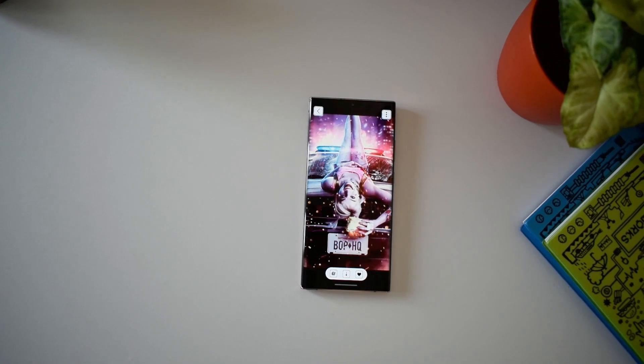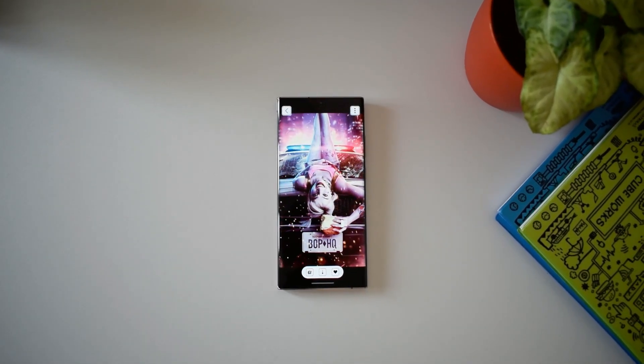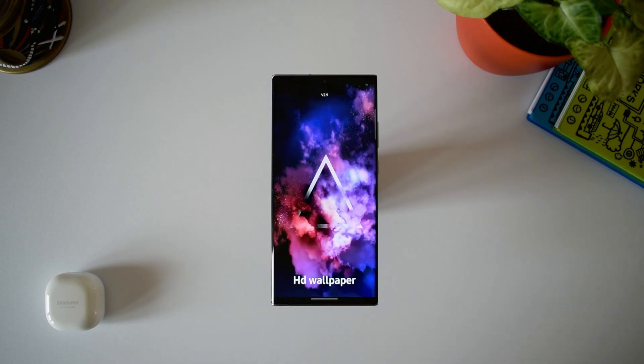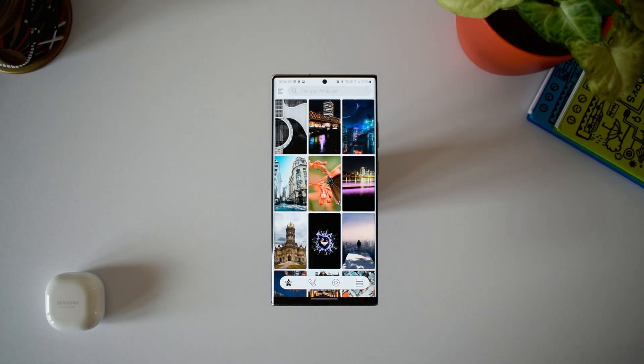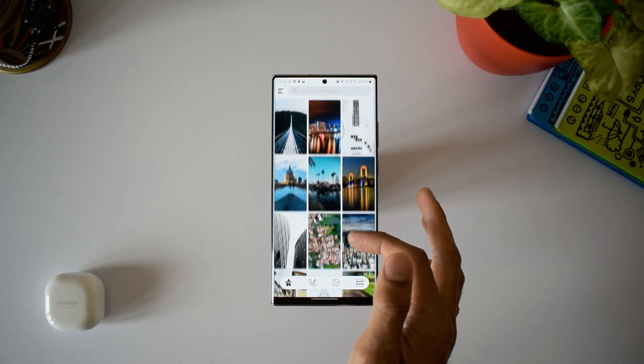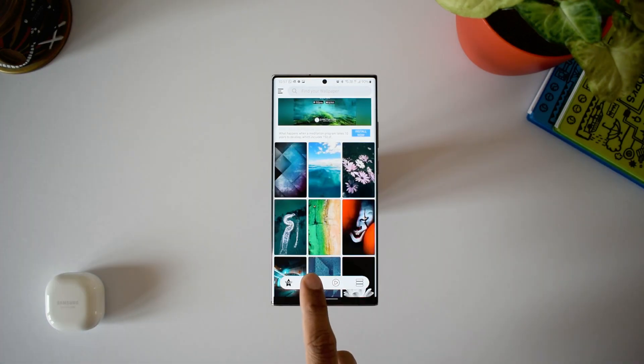We have all seen tons of wallpaper applications and most of the apps have similar features, but what sets this app apart is the kind of wallpaper categories it offers, the live wallpapers it offers, and the quality of wallpapers it offers. It's quite a simple interface.